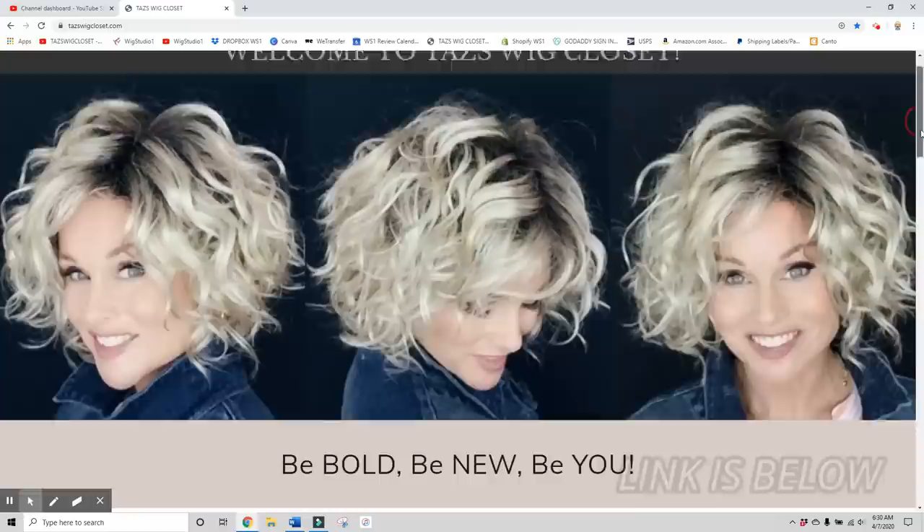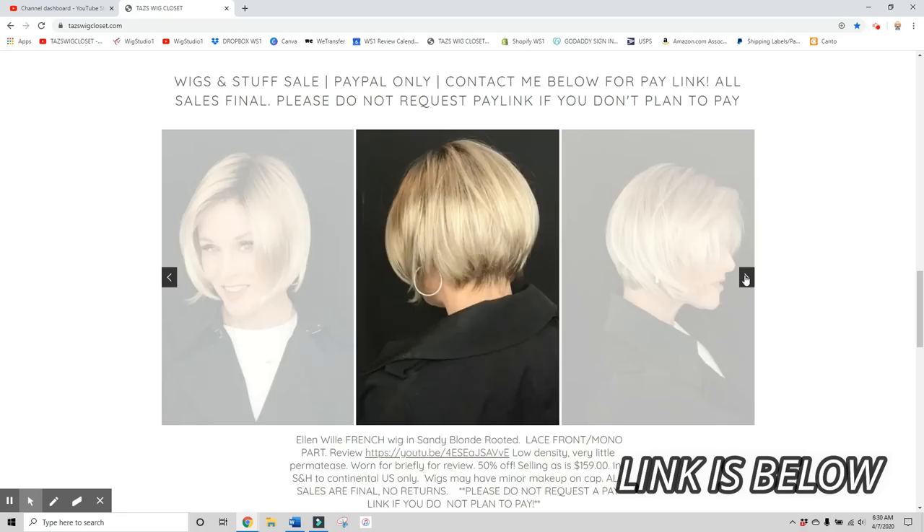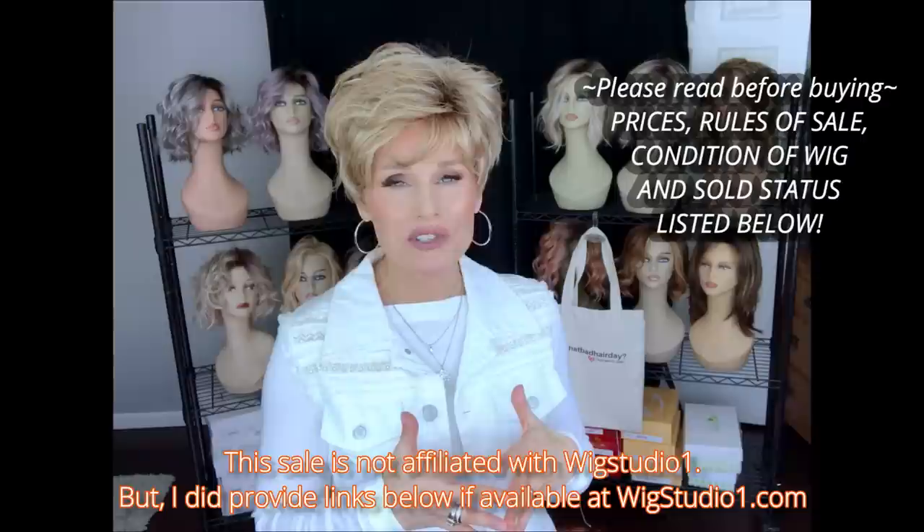A lot of you know that I do have my website, Taz's Wig Closet dot com, where I offer what I call my Fresh Hair Gallery, which is some open box wigs. As I go through my inventory and decide I'm not going to keep a particular style, I'll go ahead and list it on the website. Today all six of these styles I'm just going to do a mini review on them and offer them for sale. All of the details about the sale and how to contact me if you're interested in making a purchase is listed below.